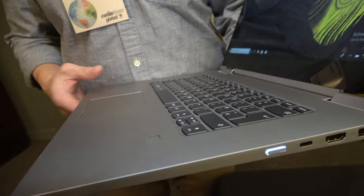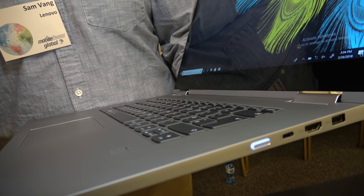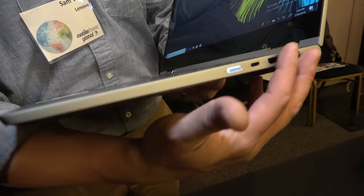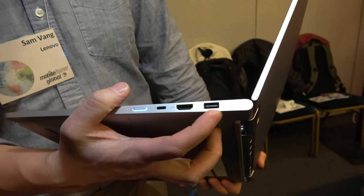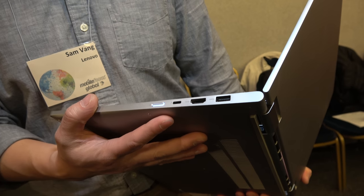This is a little bit bigger brother of our 730 13-inch. It's got the same clean design on the side, with a full HDMI port, USB-A, and a Thunderbolt 3 port.